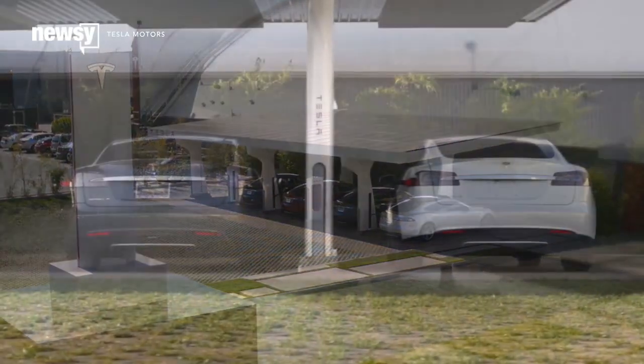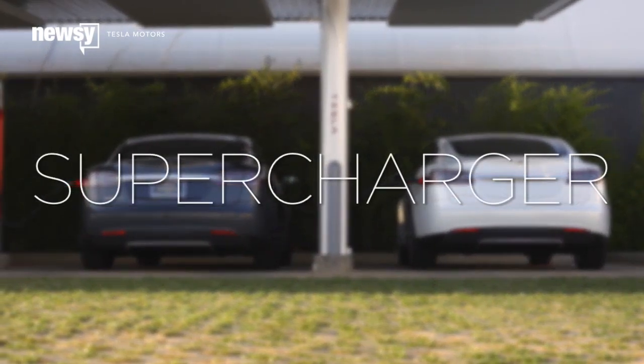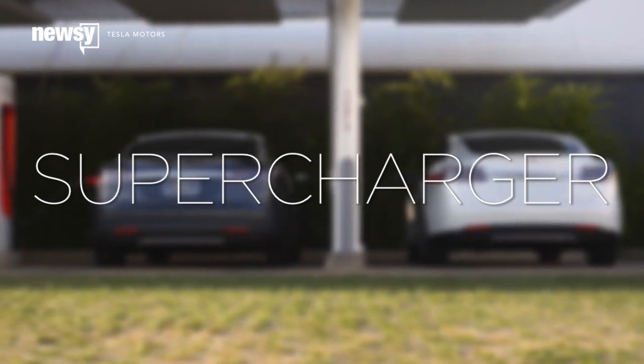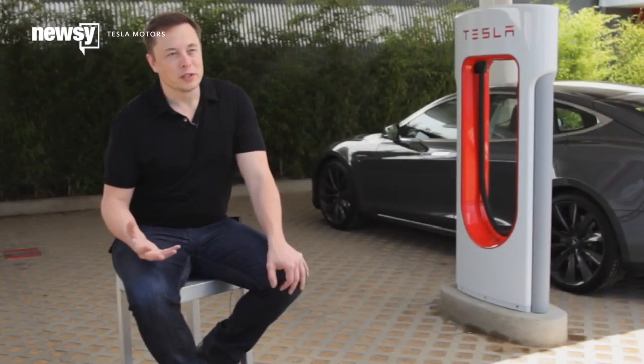Elon Musk wants to put the whole U.S. on solar, starting with Tesla's Powerwalls, which are giant batteries that charge with solar power. It makes sense. Solar power can replace a lot of what we traditionally use fossil fuels for, from driving to flying.